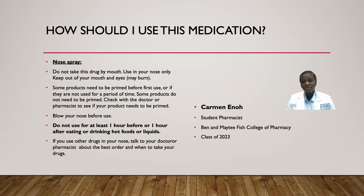There is also a nose spray. Do not take the nose spray by mouth — use it in your nose only and keep it out of your mouth and eyes, as it may burn your eyes. Some products need to be primed before first use or if they have not been used for a long period of time, while some nose spray products do not need to be primed. Check with your doctor or pharmacist to find out whether the nose spray you are taking needs to be primed. After you use this medication, keep it clean and also blow your nose before using the medication.